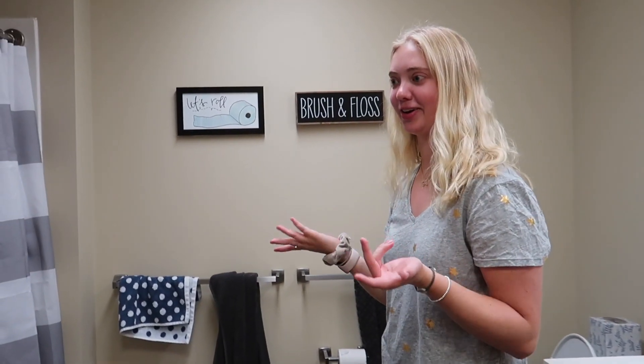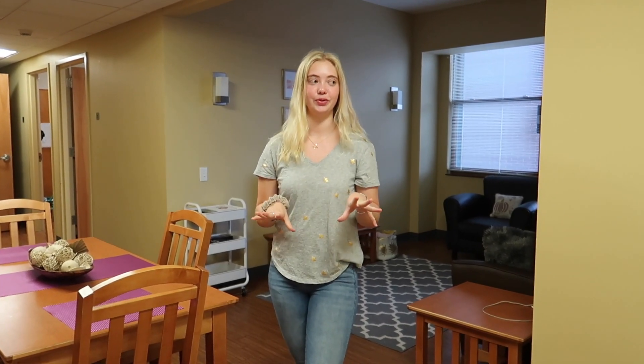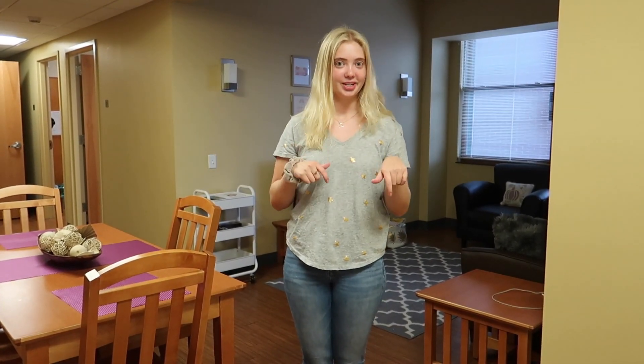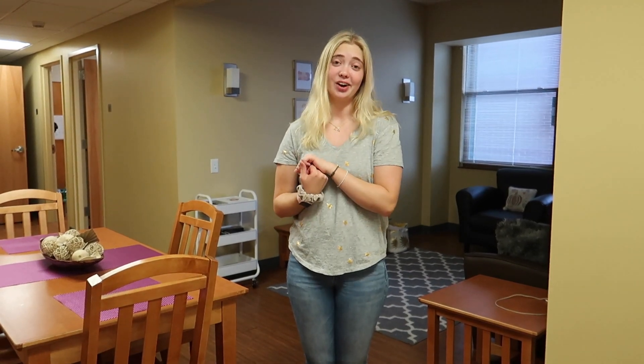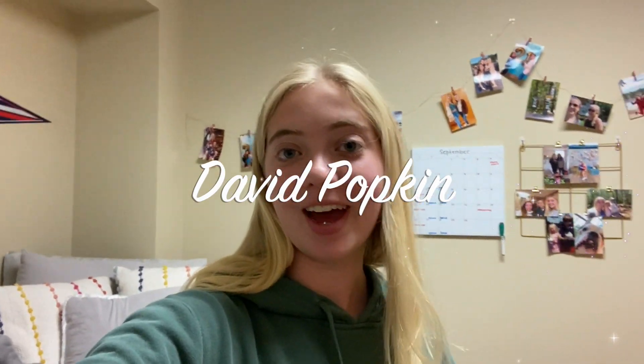Thank you so much for watching my apartment tour — I hope you enjoyed! Make sure to follow all my social media accounts down below, like, comment, and subscribe, and I'll see you in my next video. This week's shoutout goes to David Popkin — I hope you enjoy your shoutout, and I hope everyone enjoyed the video. Bye!